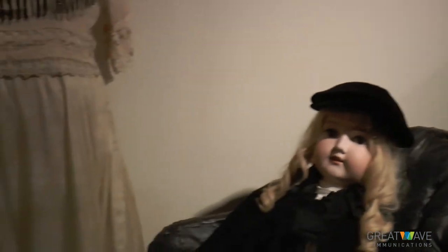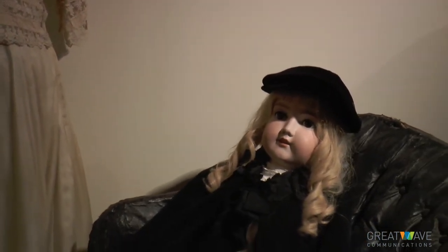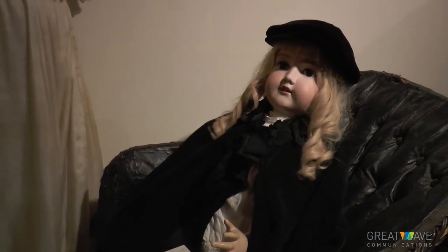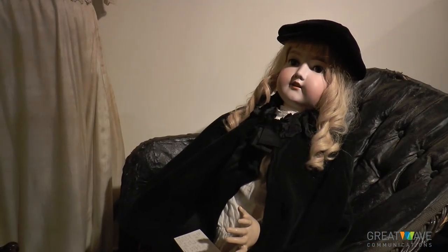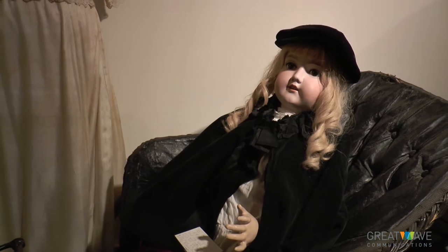And the boardwalk chairs — they pushed them along Atlantic City with the Victorian ladies that would dress up. Small adults would ride in it, and another adult would push them. And we have this big beautiful antique German Armand Marseille doll riding in it.